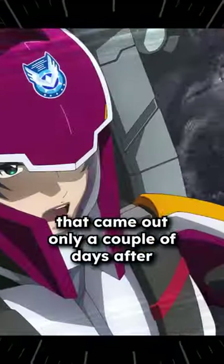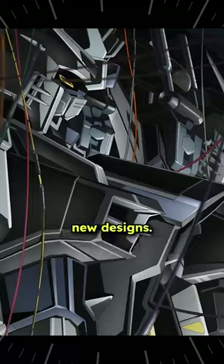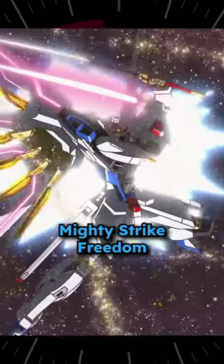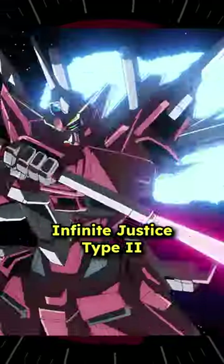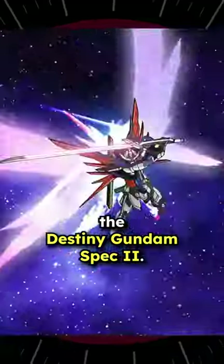A great example is a new trailer that came out only a couple days after the movie was in theaters, showcasing some of the new designs. We have the Mighty Strike Freedom, the Infinite Justice Type 2, and what I believe is going to be called the Destiny Gundam Spec 2.